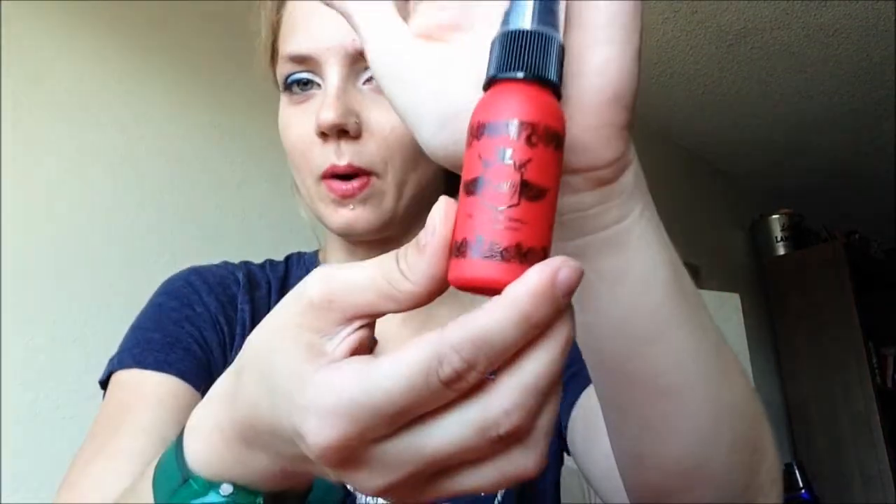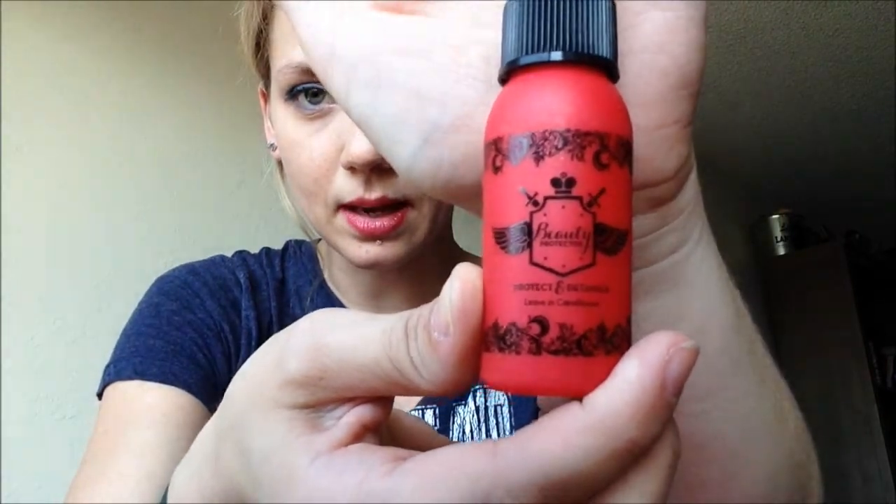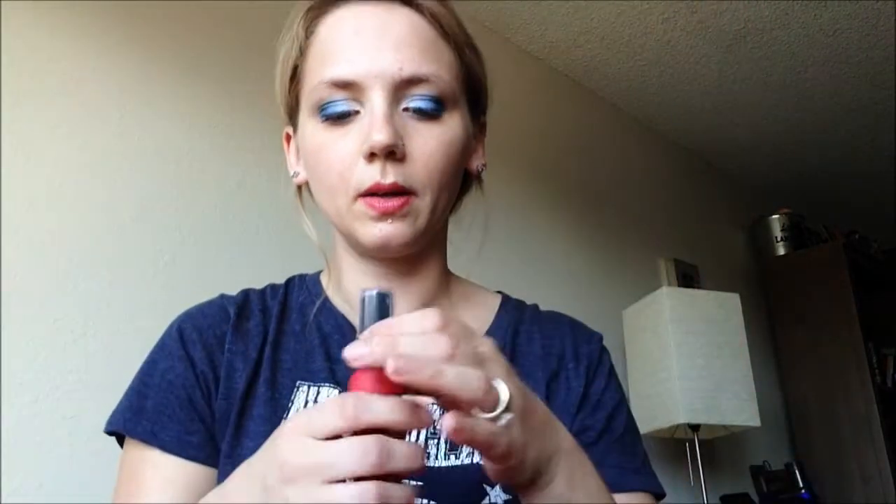That is certainly more than I would ever pay for a detangler. But this is what it looks like. I'm not going to spray it, but I'm going to smell it. It smells good. It kind of smells like a perfume I wore as a very young teenager. It was called Social Butterfly, but I cannot remember the company that made it. I just know it doesn't exist anymore. Moving on.